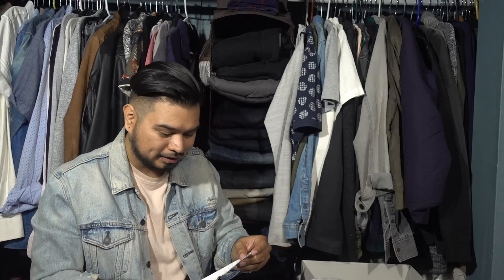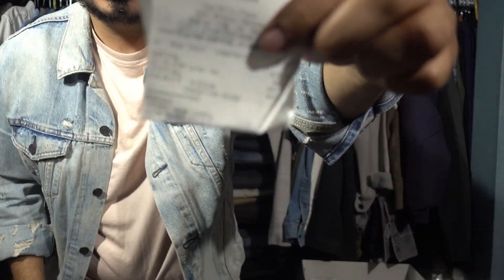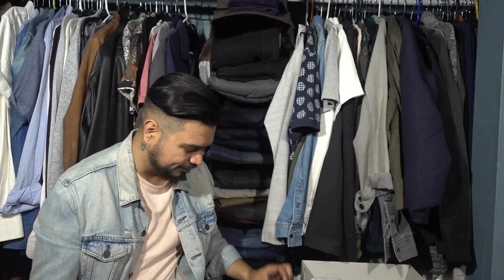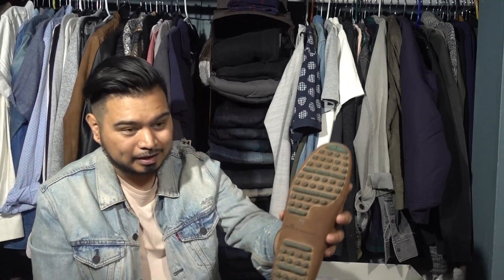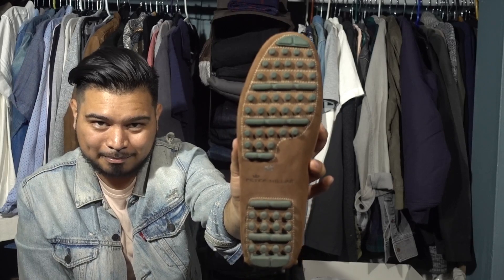I've actually had these shoes for at least two or three months. I wasn't sure whether to do this video or not, but I figured you guys should know — it's a good reminder to go to these stores at least once or twice because you never know what you're gonna find. The final receipt came out to around $45 total. I've only tried them on twice, and as soon as I threw them on they got super dirty on the bottom. I don't know if you can see that, but yeah, they got dirty real quick.